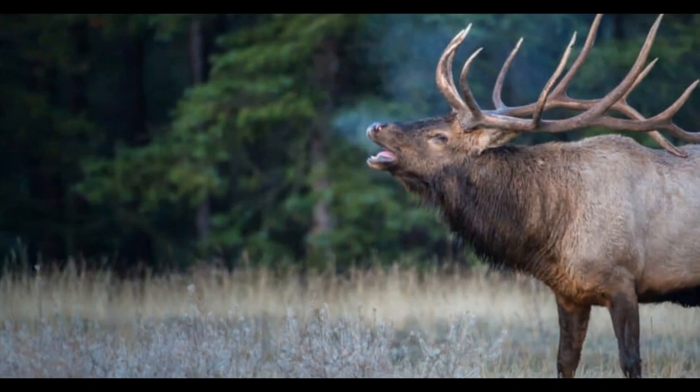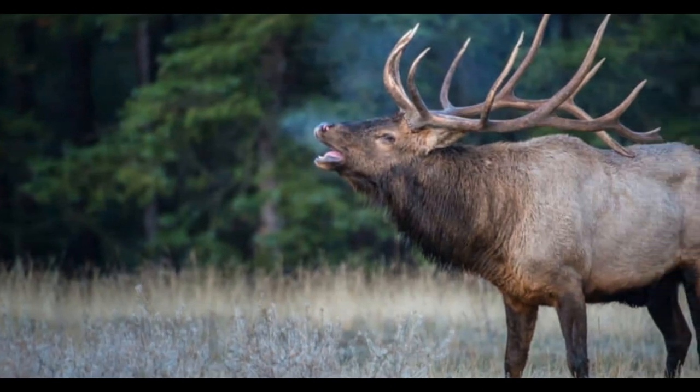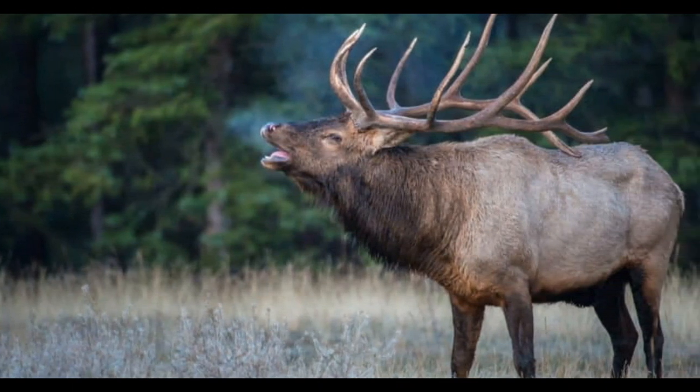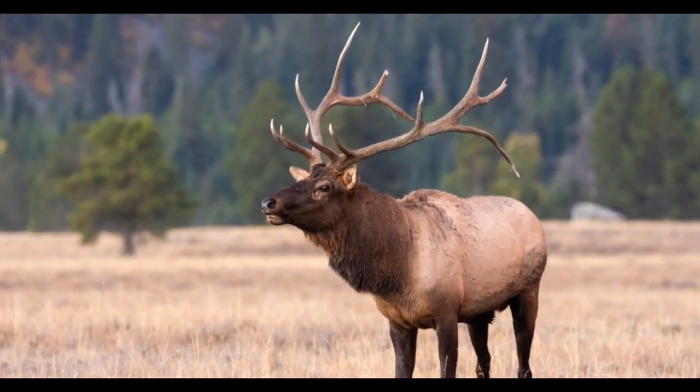Elk adjust their diet based on the availability of food throughout the seasons. During the growing season, they may focus on fresh grasses and forbs. In winter, when these resources are limited, they may resort to browsing on shrubs and woody vegetation.